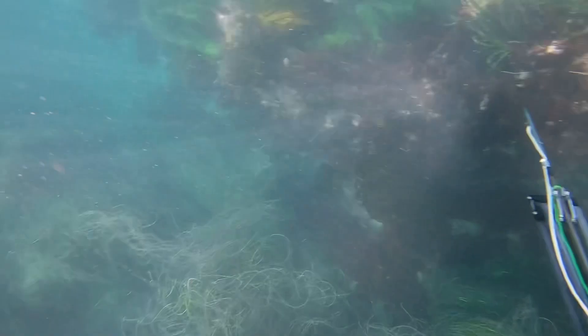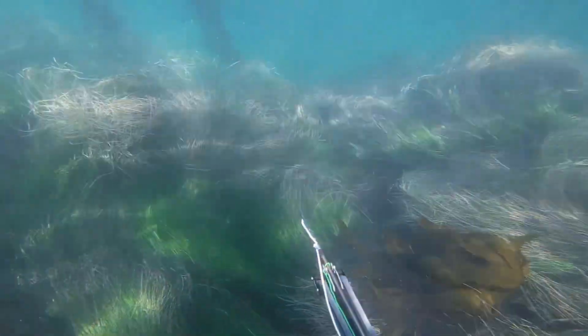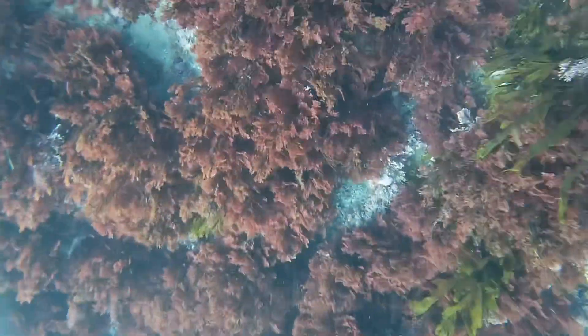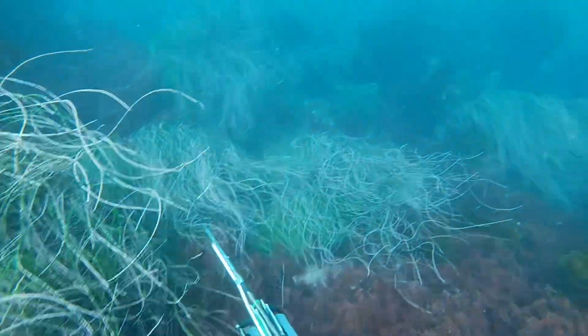I think it was a surf perch or something like that. Unfortunately at that point his hands were so frozen they basically just became flippers and nothing else. But I love this area — check this out, going through and starting to get into a lot more different types of seaweed, eelgrass, big bull kelp — just absolutely gorgeous.